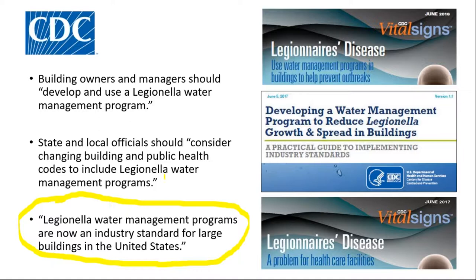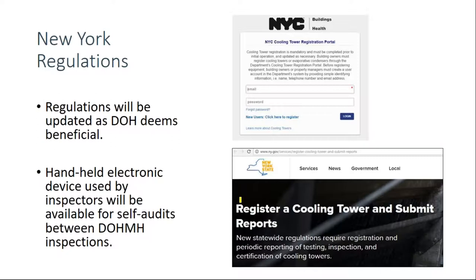About five weeks ago, I was in New York City for a meeting with health officials from there and from other U.S. cities and states, as well as Vancouver, Canada. During the first part of the two-day meeting — which was called a peer exchange — Chris Boyd, who heads the Legionella program for NYC Health, gave some background stories about their regulations and mentioned they will be updated from time to time based on what DOH deems beneficial. They will also be making handheld devices available to facilities so those facilities can do a self-audit between DOH inspections.